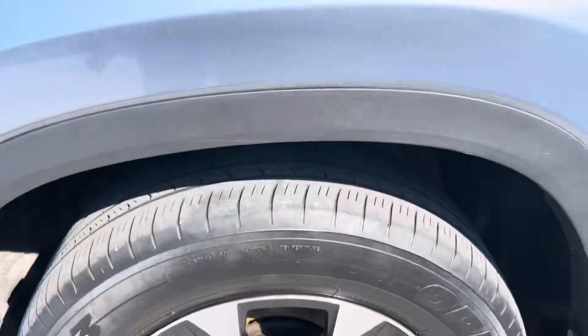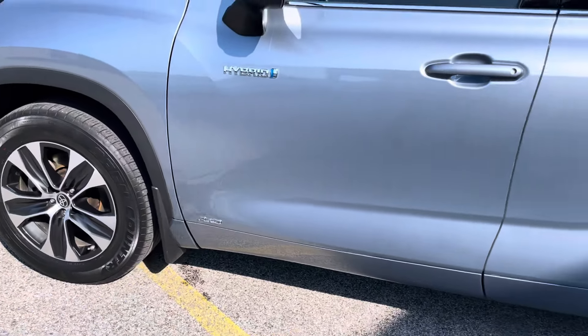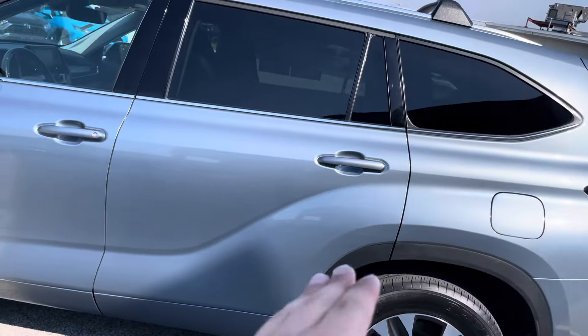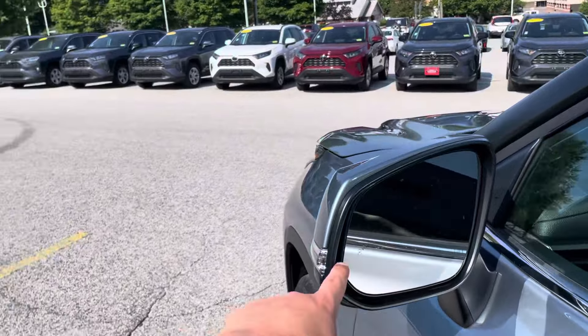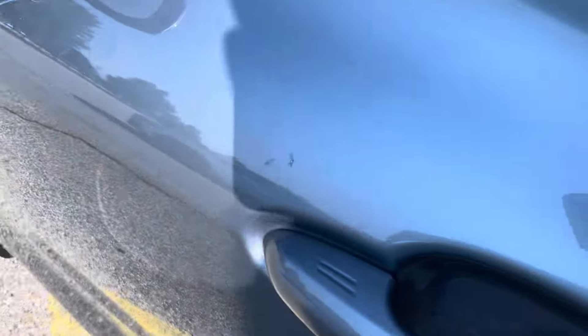Good tire tread left as well. The vehicle is all wheel drive. Those body lines are beautiful on this vehicle. It does have the blind spot monitors as well as the heated outside mirrors. Keyless entry system.